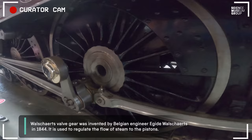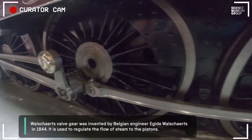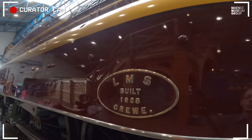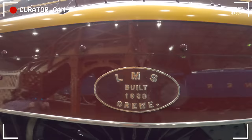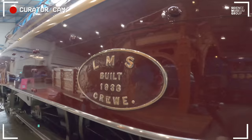It has Walschaerts valve gear on the outside, and the very polished bearing cap on the return crank is quite nice. It's fitted with a Smith speedometer connected through a cable to a dial in the cab. And here we can also see the brass works plate for our Duchess, built at Crewe in 1938. Behind us, you can also spot Mallard — some would say the great rival to the Stanier Pacific.